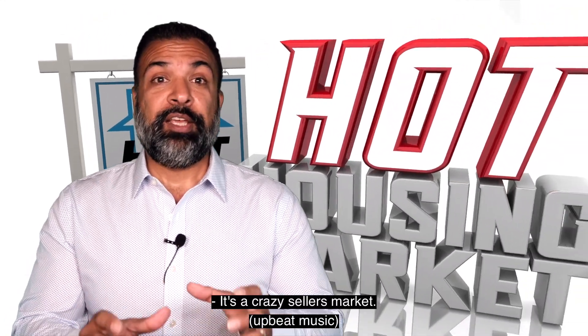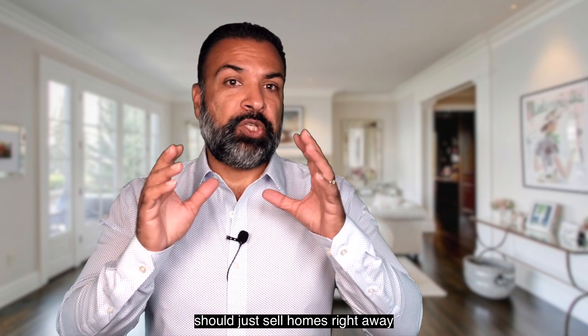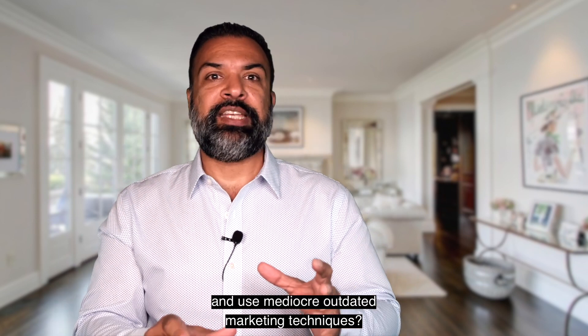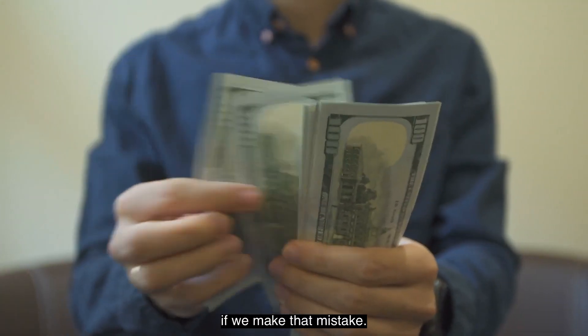It's a crazy seller's market. So let us ask you a question. Does that mean that we as agents should just sell homes right away and use mediocre, outdated marketing techniques? No. It can cost sellers thousands if we make that mistake.